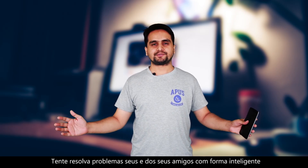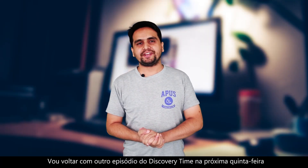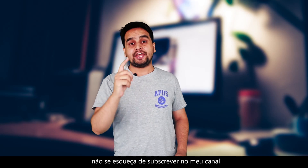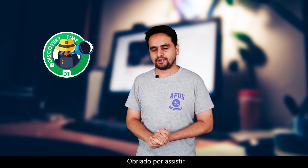Keep solving your problems and your friends' problems smartly. That's all about this week and I will be back with another episode of Discovery Time next Thursday. I have changed the date from Friday to Thursday, so see you on Thursday and don't forget to subscribe to my channel, Discovery Time. Thanks for watching!